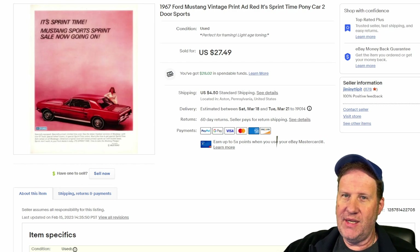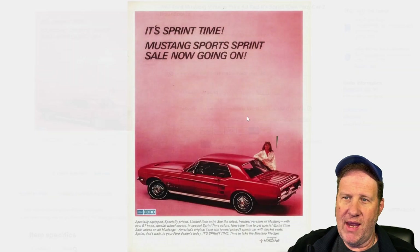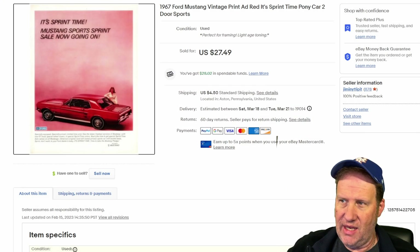This first one from 1967, a Ford Mustang — you can see that sold for $27.49 plus shipping. It's a red Mustang from '67. I think that's the third model year; I think it was '64 that was the first one. So needless to say, if you see an old Mustang ad from the '60s, get them up — they're worth really good money.